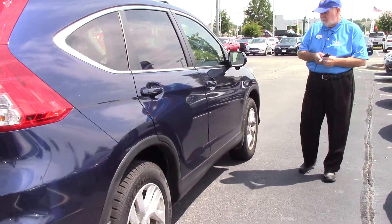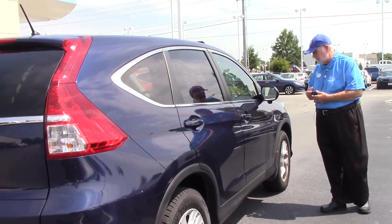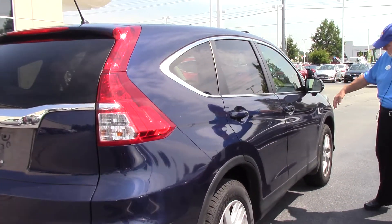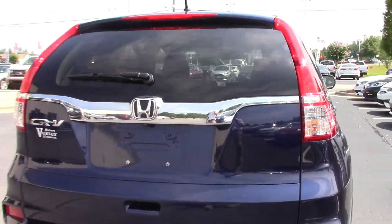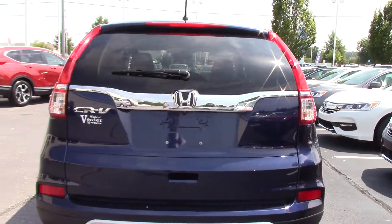When the customer bought it, he put the remote start — which is a Honda remote start — on it. This car comes equipped with the camera on the mirror, which will show you blind side. No dings, no scratches.